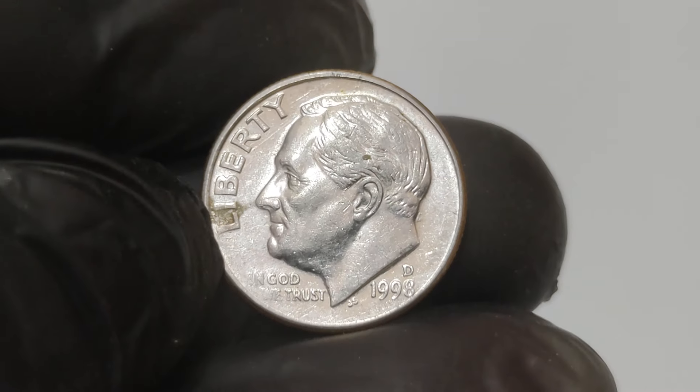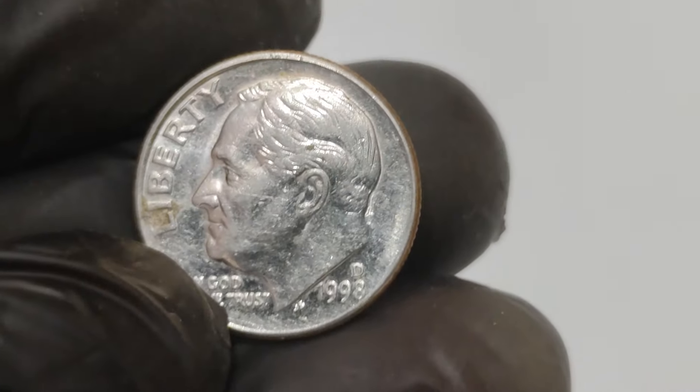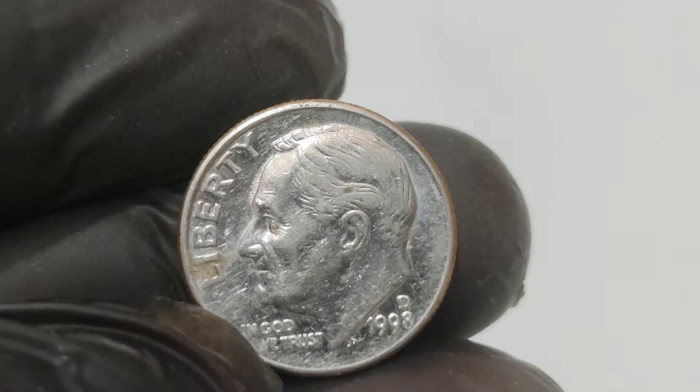Before we get into the details, let's clarify one thing: this isn't your average dime. It's a rare and unique coin, a true gem for collectors. So what makes this coin so special? Let's start with a little background.